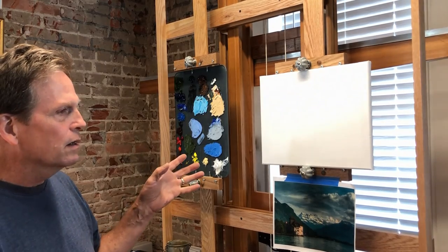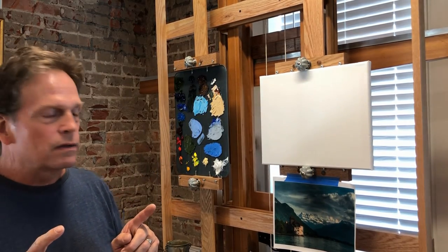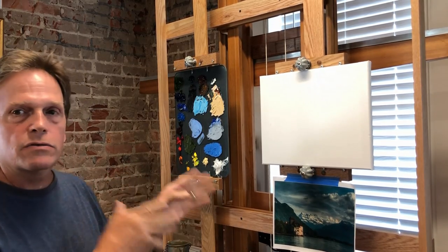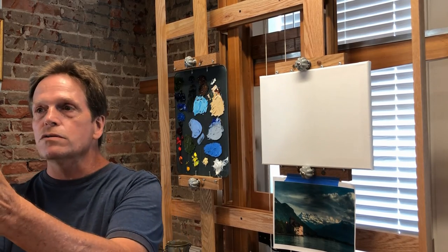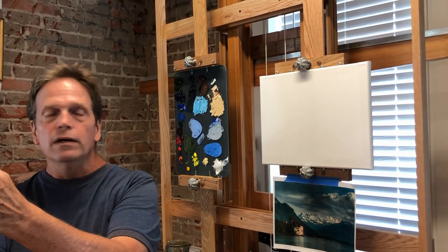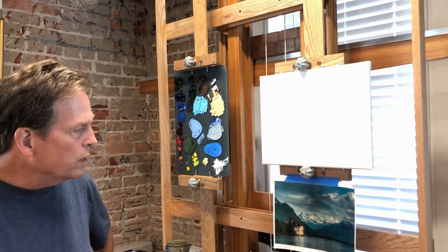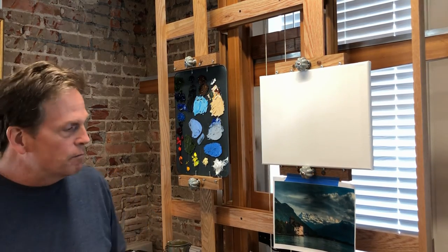Today we're going to talk about one concept that is really important — being able to get viewers to go to a particular spot in our paintings. That's been an ongoing theme lately: whenever you're doing a painting, you're not just trying to get people to look at it, but you want them to be drawn into a particular location. When I'm looking at this photo reference, what do you think might draw us into this painting?